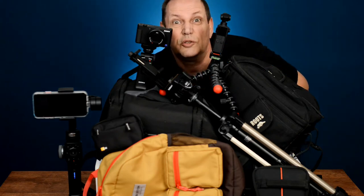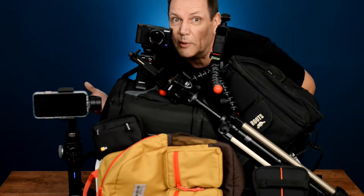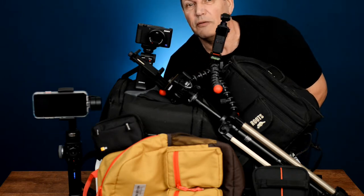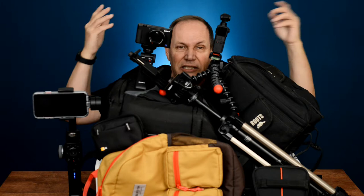How much stuff do we actually need to vlog? What equipment do you actually need? Do you need this mountain of gear to be vlogging? Let's have a look at what you may not need.